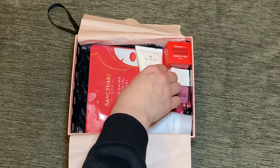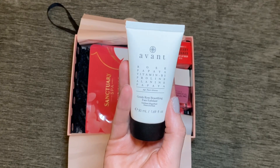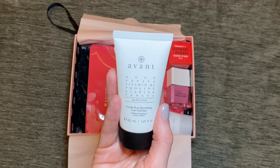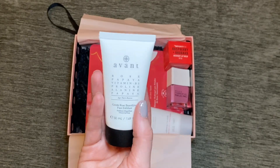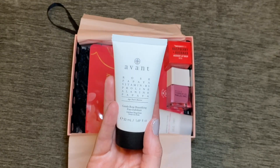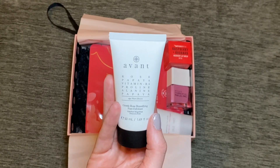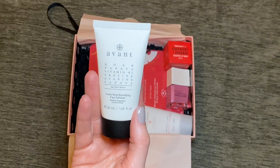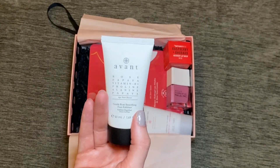I'll start with the product I'm aware of, and this is from the brand Avant — the Gentle Rose Beautifying Face Exfoliant. I really like products from Avant and I know they are quite pricey. I'm currently going through a moisturiser or night cream from them and I'm really enjoying it. I don't think I'd realised it was a rose product, so I'm hoping it doesn't smell too strongly of rose — I don't mind rose scented, I just don't absolutely love it. This was the product that made it worth paying £9 for the box, and anything else is a bonus.